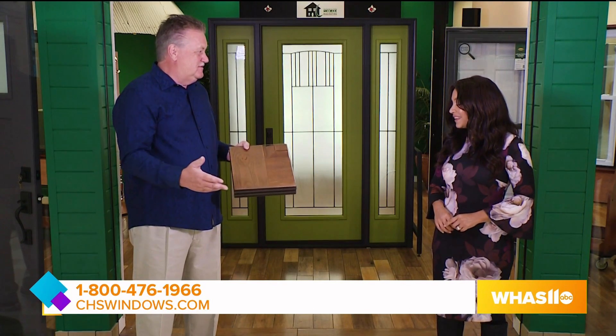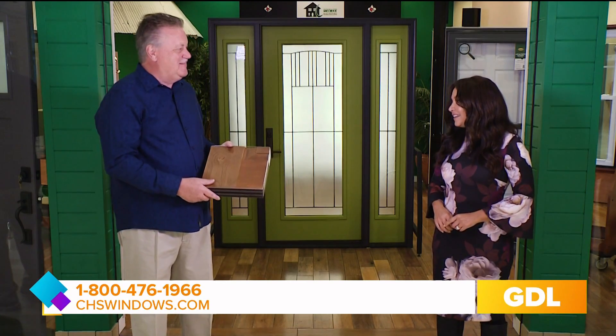Doors are just unlimited. We had 1600 doors, different styles. We just expanded our brochures — I don't even know how many we have, but I'm sure we have a door for one of our viewers out there.